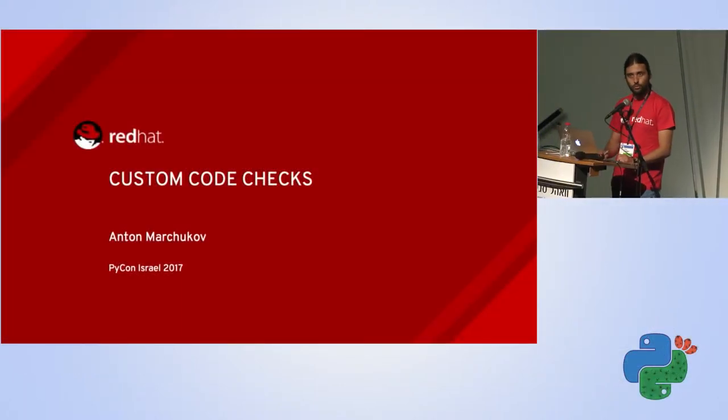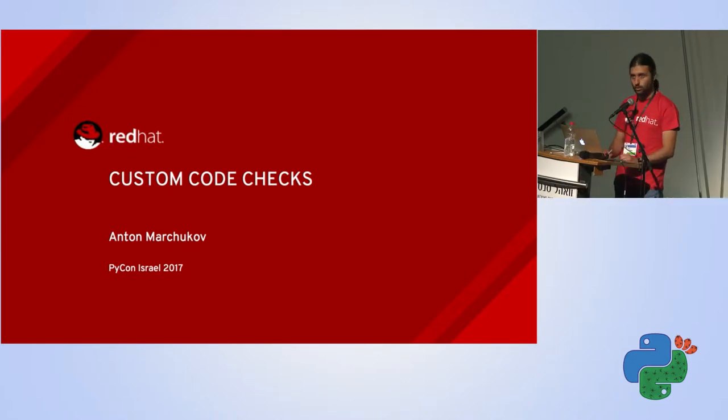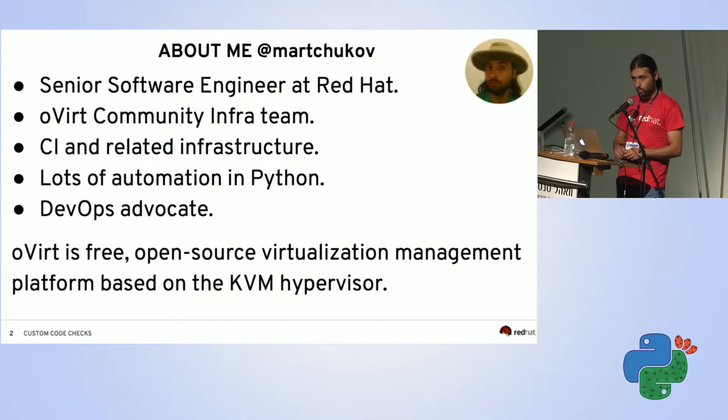Hello everybody, welcome to my talk on custom code checks. I work at Red Hat as a software engineer on a team that does CI and release management stuff.